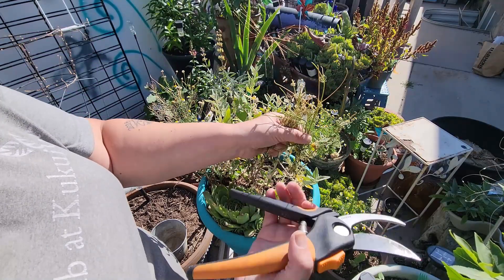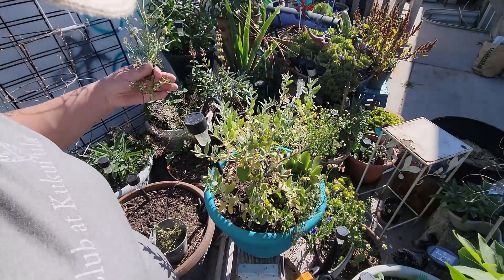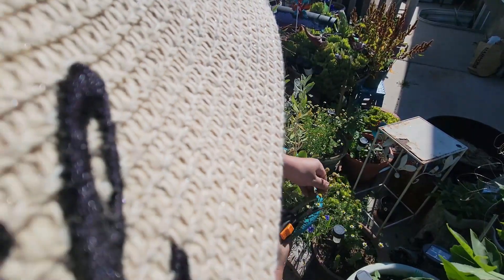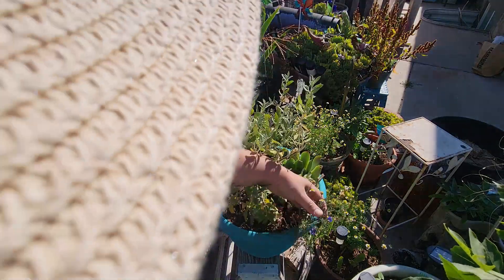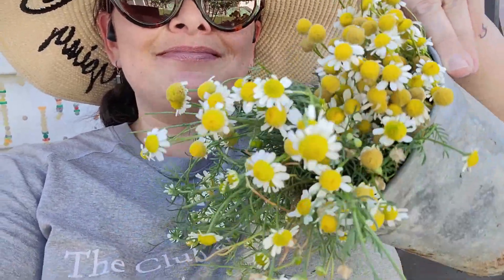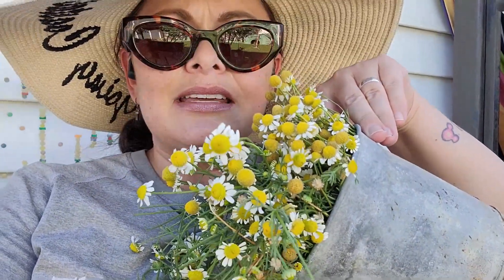I'm gonna do a hard chop on them and then I can sit and pluck off the good bits — they need a good chop anyhow. That will make it easier to harvest the chamomile. Now I can sit in peace in the shade while I harvest. Look at all these beautiful little flowers! I don't drink chamomile tea but James, my husband, and my daughter Olivia do. It smells good though — I don't think I've ever taken the time to stop and smell it. It has like a honey kind of fragrance that is really pleasant.